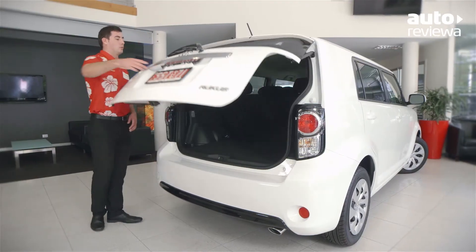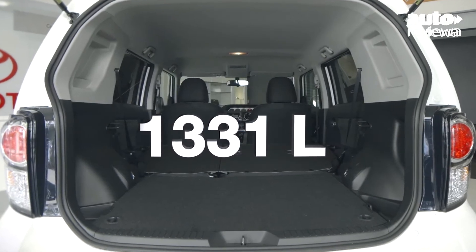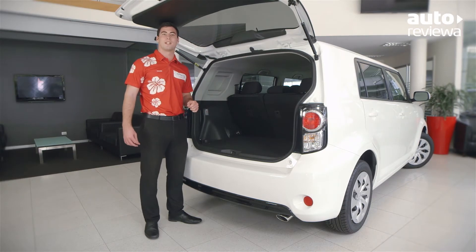It's also practical with 310 litres of storage space available, or a massive 1331 litres when the rear seats are folded flat. There's also a hidden storage compartment under the floor in the boot for even more versatility.